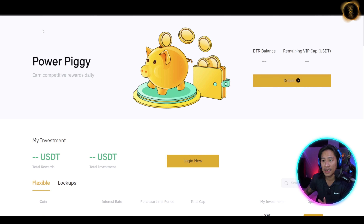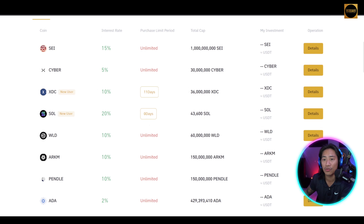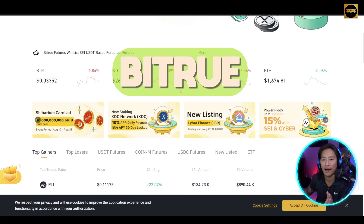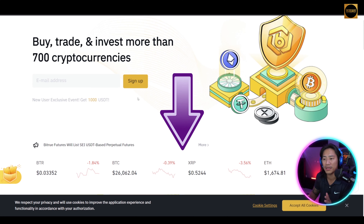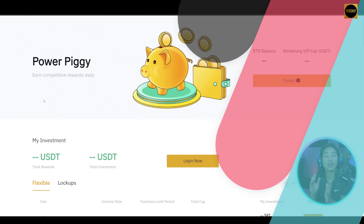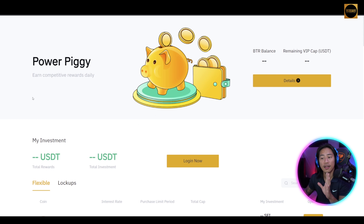If you are familiar with other big decentralized exchanges, this is definitely something you need to check out. Bitru.com is the website — the link will be in the description. For Power Piggy, there are recent campaigns with high APR bonuses for newly registered users.